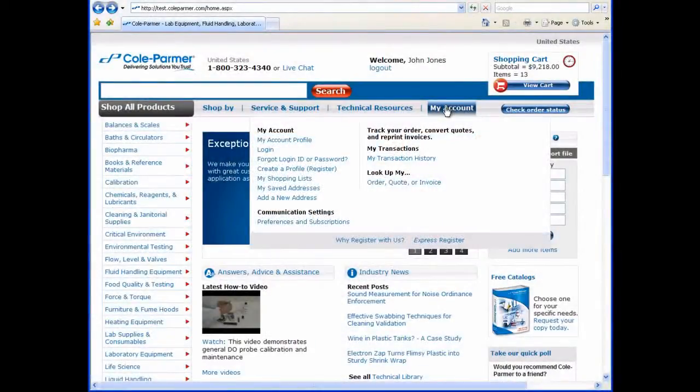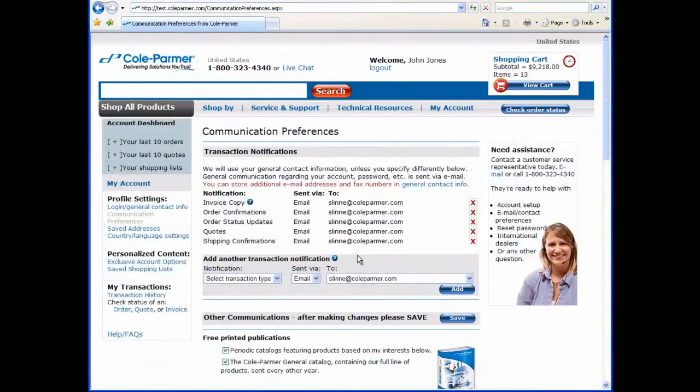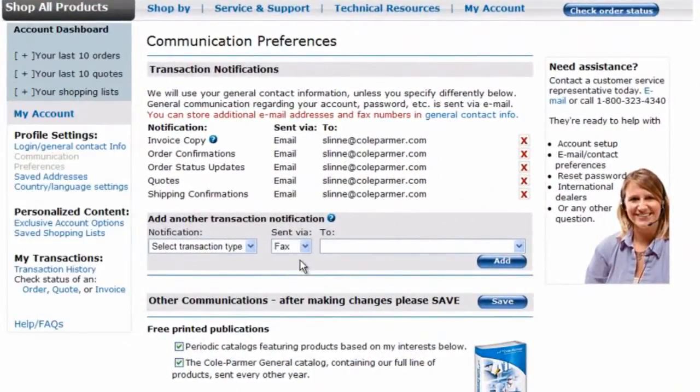As you prepare to complete your transaction, let us know how you would like us to communicate with you. Receive invoices, order confirmations, and more by email or fax. You choose.